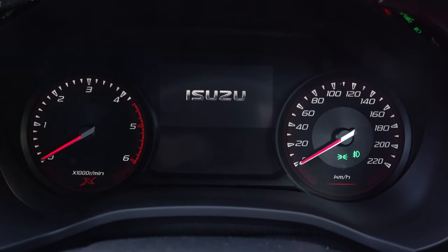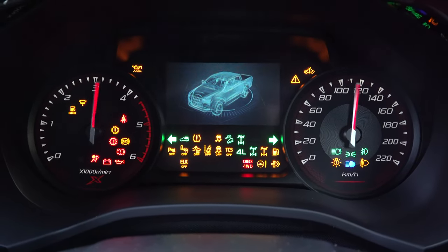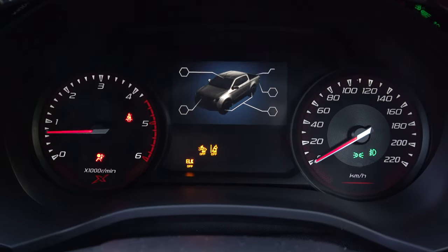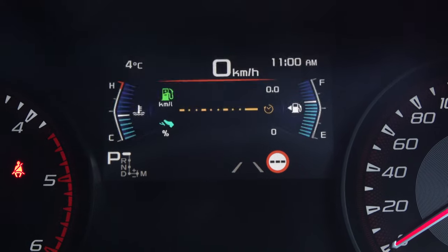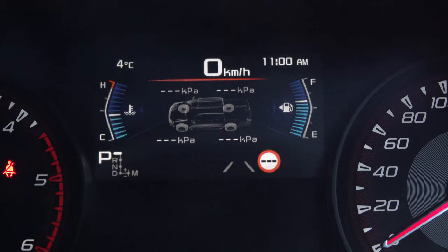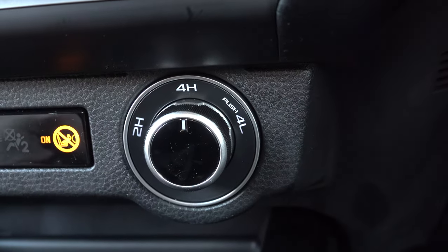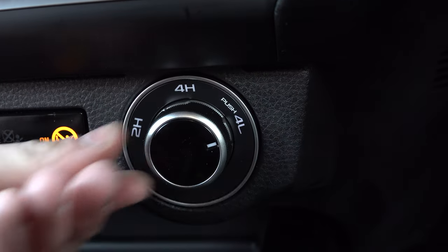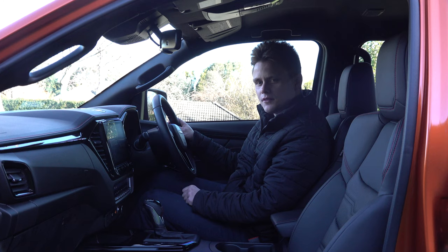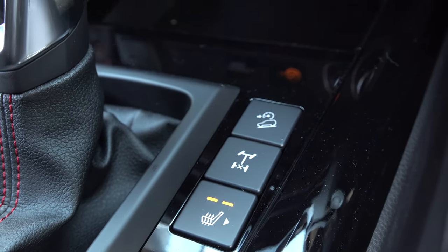Up the top, it features an analog gauge cluster with a 4.2-inch digital display, and you can cycle through different menus looking at trip computers, 4WD information, entertainment, and safety systems. In terms of 4WD settings, you can control it with this dial, switching between 2WD, 4WD, and 4WD low range. These two buttons activate the hill descent control and lock the rear differential.